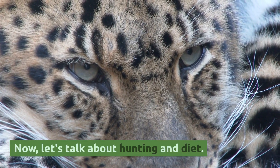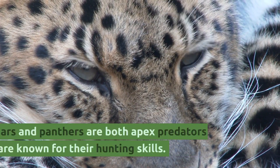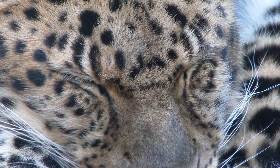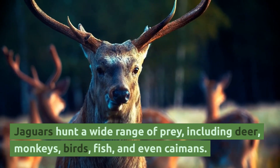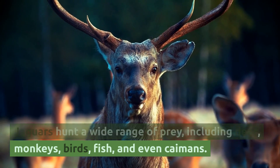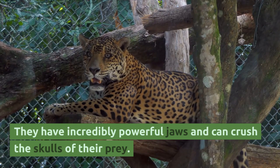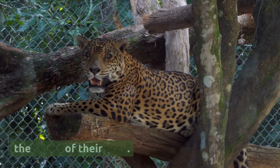Now, let's talk about hunting and diet. Jaguars and panthers are both apex predators and are known for their hunting skills. Jaguars hunt a wide range of prey, including deer, monkeys, birds, fish, and even caimans. They have incredibly powerful jaws and can crush the skulls of their prey.